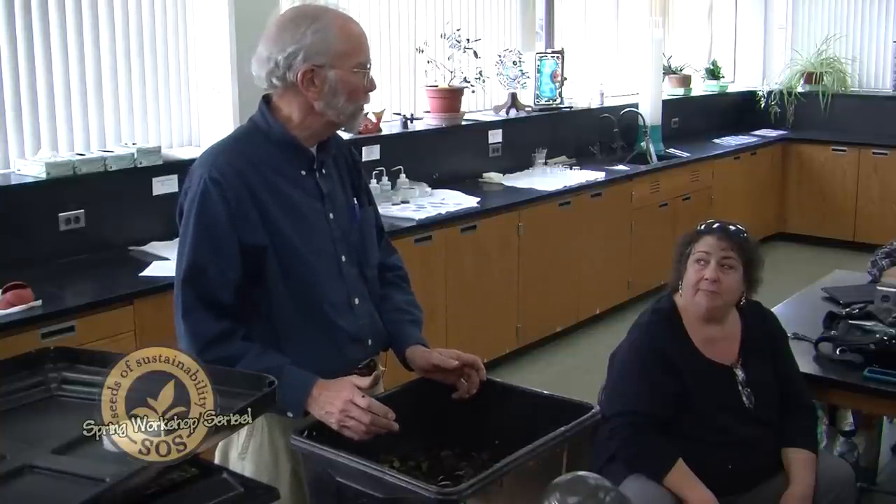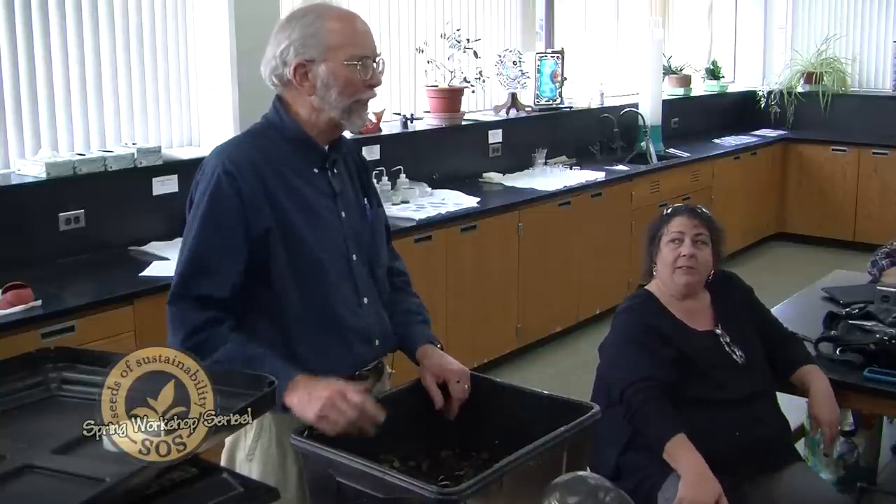This keeps the composting process going through the season when normally composting doesn't work too well. I think if you get a collection bin for your kitchen scraps for compost, you will be amazed how much stuff you produce. People think 'oh, a banana peel and an apple core now and then — it's never going to amount to anything.' But if you start collecting all your coffee filters, tea bags, banana peels, apple cores, all that stuff, you'll find that bin needs to be emptied every other day.